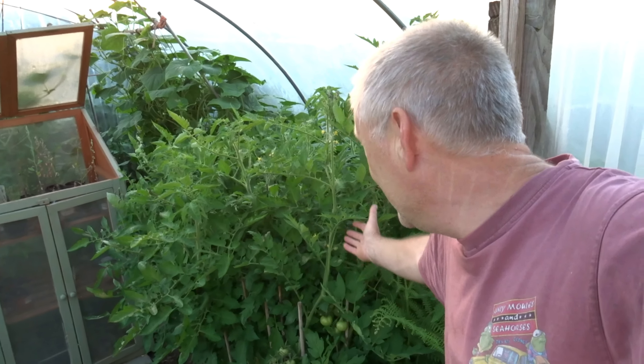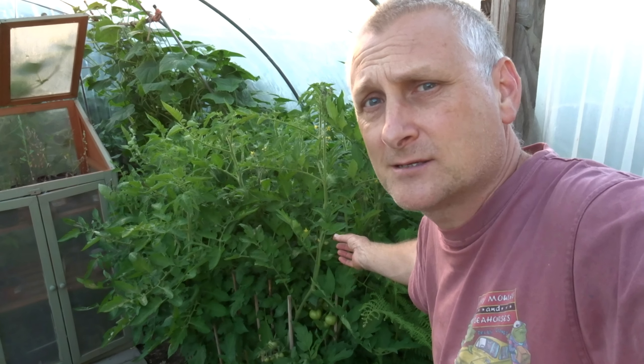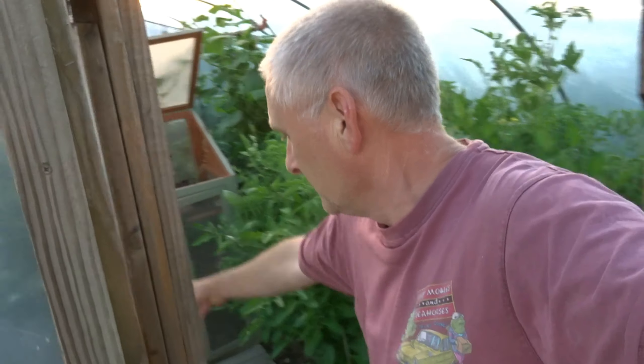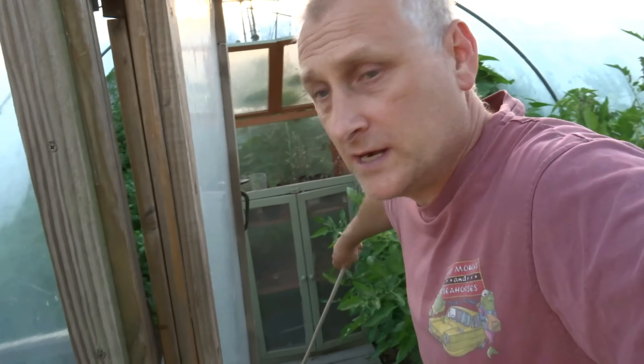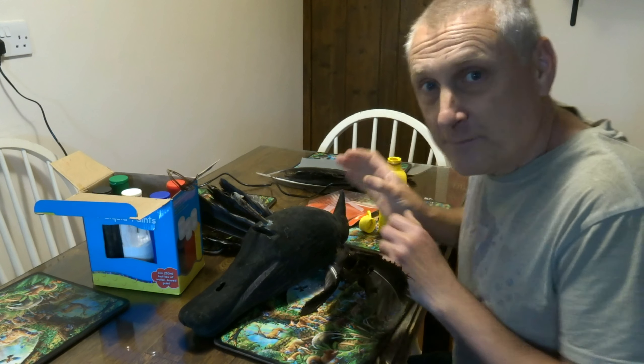We have tomatoes in the polytunnel and these are doing perfectly well, perfectly unharmed by the blight. I'll be shutting the door now — it's been open because it's been really hot today, but I'm going to shut it and stop any blight spores getting in there.